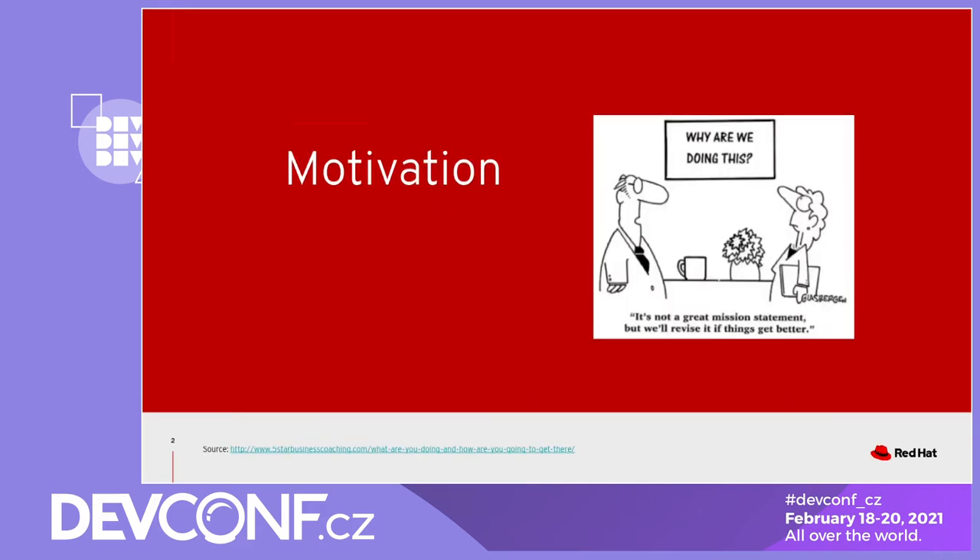But before we jump to talking about what we are doing, let's spend some time on talking about why we are doing this.